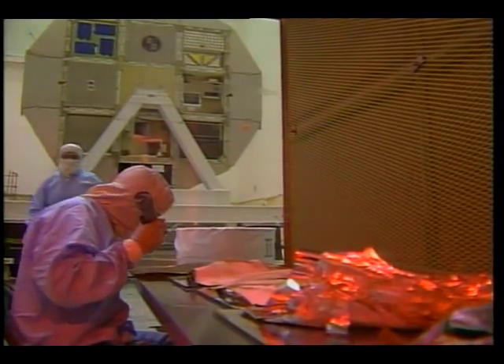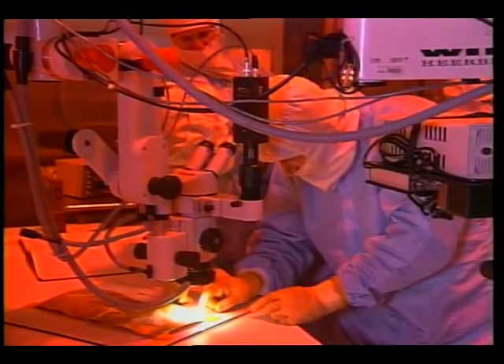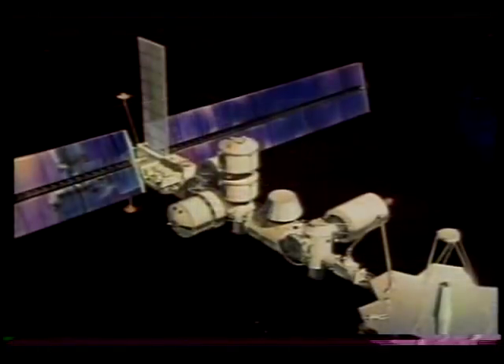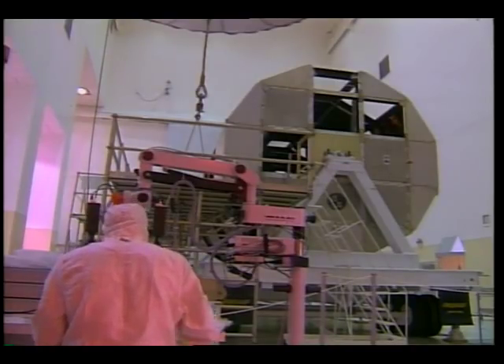LDEF and its experiments are just beginning to define and determine the effects of the low Earth orbit environment. As investigators interpret their data, they grow confident in the models they are using to accurately predict this environment. All space vehicles that fly in Earth orbit will benefit from LDEF. Space Station Freedom will be its first major benefactor. The LDEF structure, designed for reuse, may be available for use on future LDEF missions.